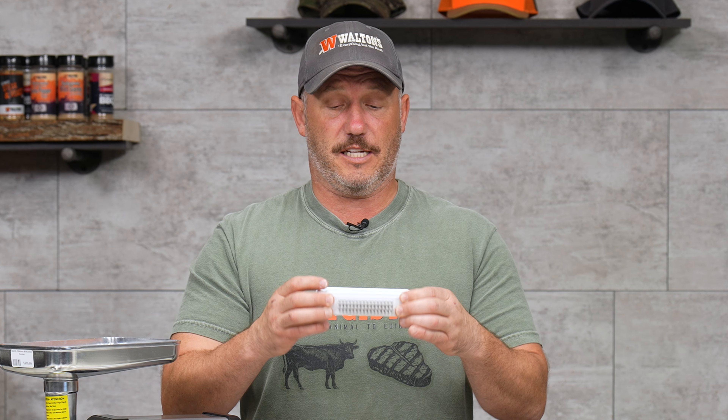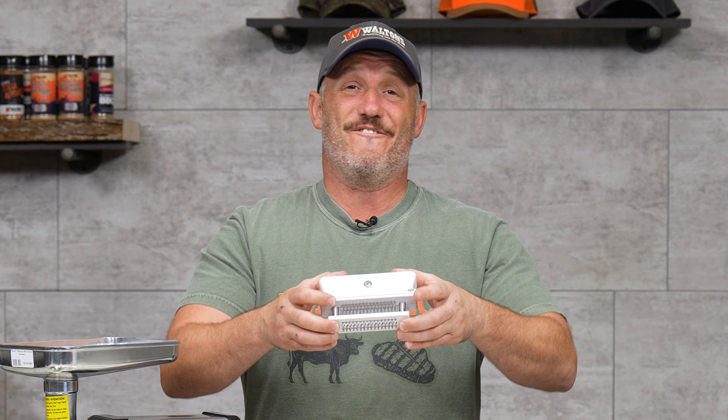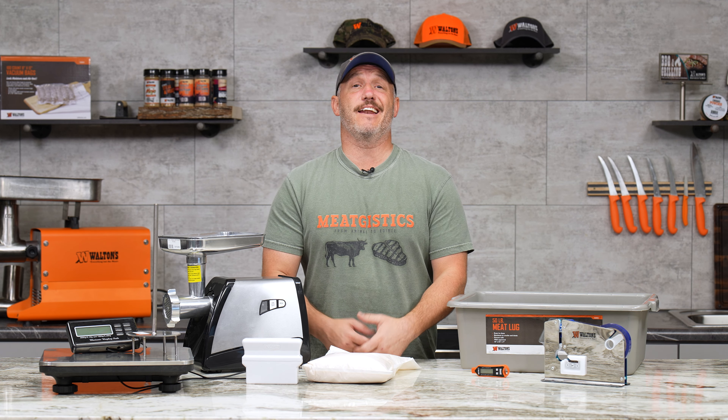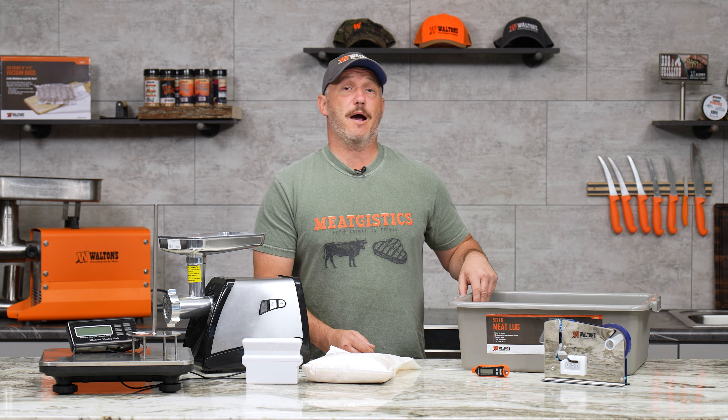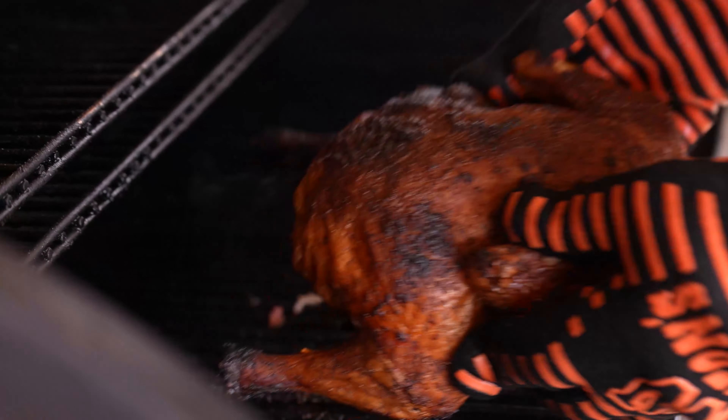We've also got the Jacquard Tenderizer for $24.99. If you do a lot of tough cuts of steak or a lot of chicken breast, this is a great way to tenderize it fast and easy. We also have the 18-inch magnetic knife rack, the Walton's 50-pound meat lug, and our waterproof thermometer all on sale till the 18th as well.